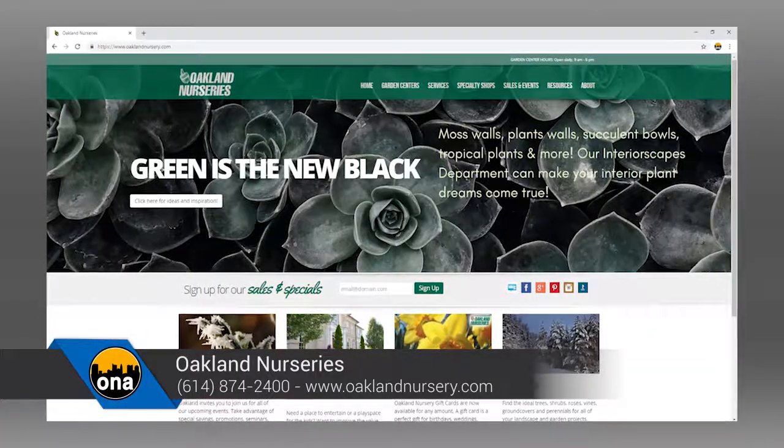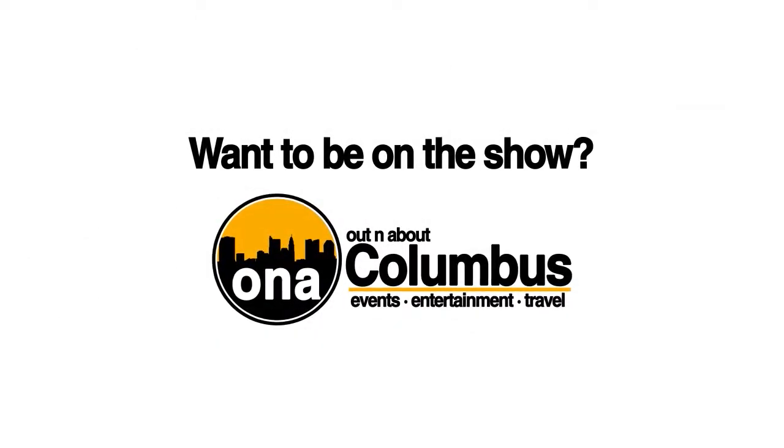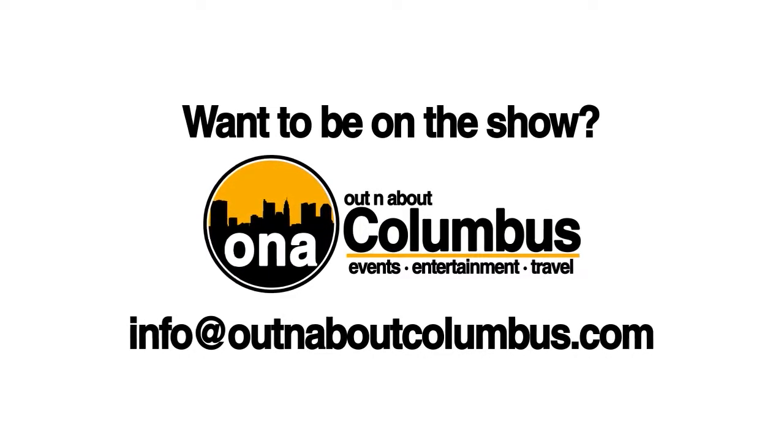With all these events coming up, where can people learn about everything happening at Oakland Nurseries? The website is www.oaklandnursery.com. Here's to another great year — April, thanks so much for being on the show and congratulations.